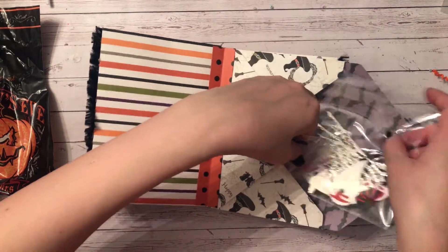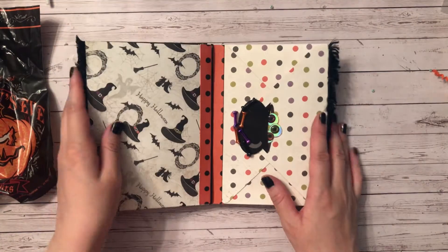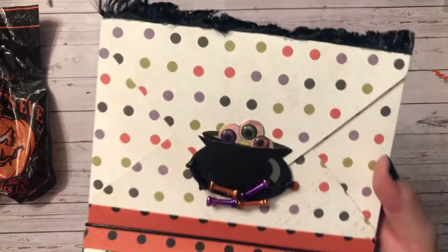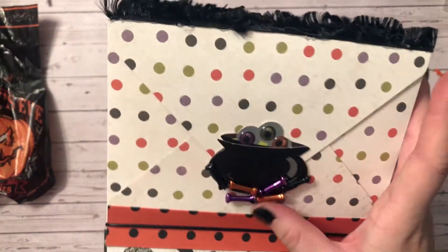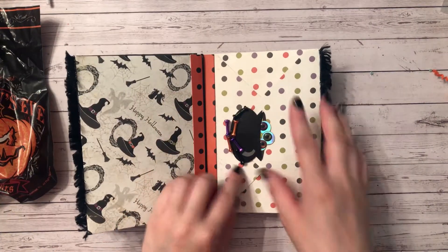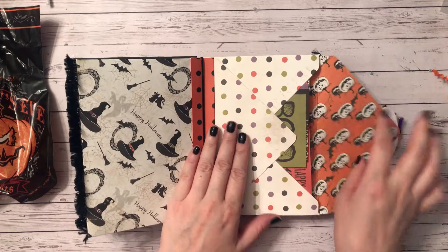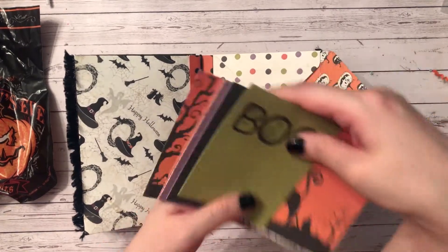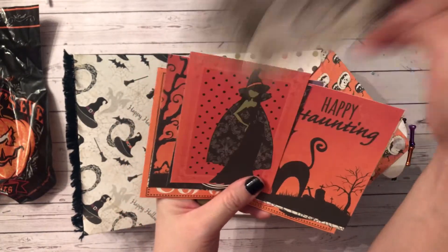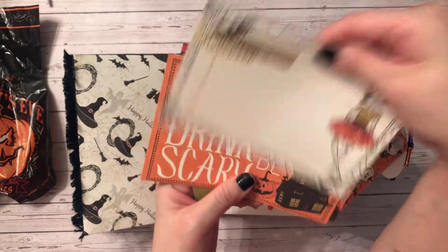The next section has a cute cauldron with some googly eyes and some of those bones that come from a necklace. I love this polka dot paper — awesome papers! And here she's included some of these cut-aparts — super nice. I love these, thank you.